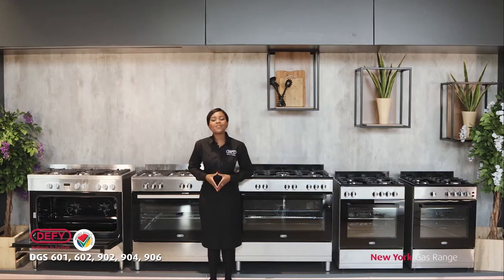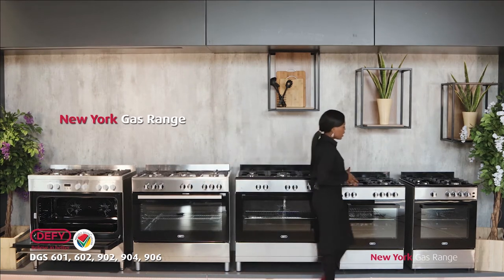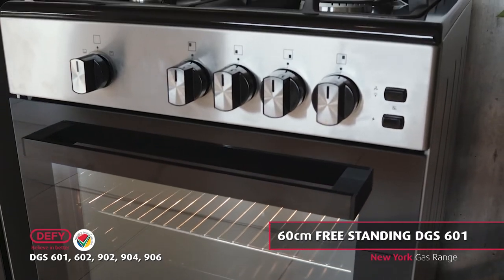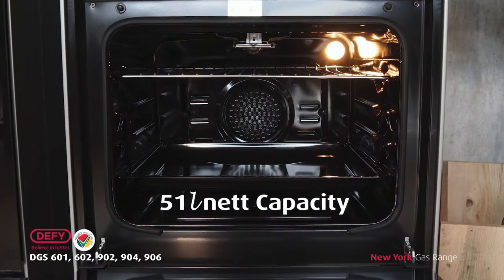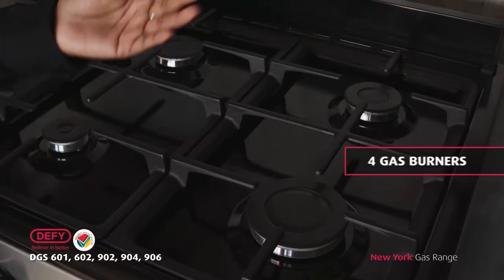Allow me to introduce the New York range. Introducing the 60 centimeter freestanding DGS601 with a full gas fan-assisted oven. This model comes with a net capacity of 51 liters and four gas burners.